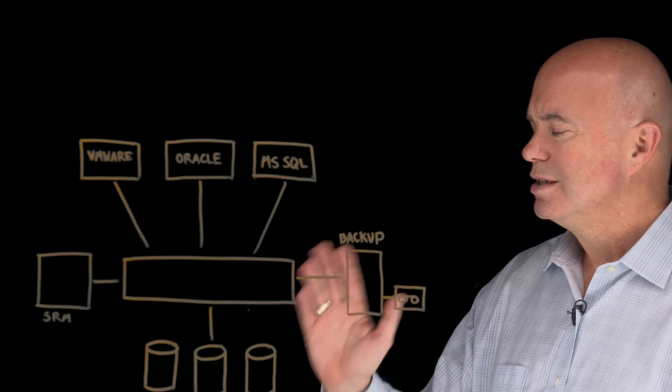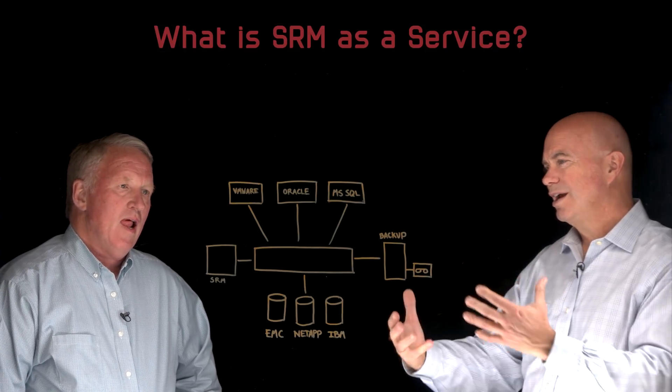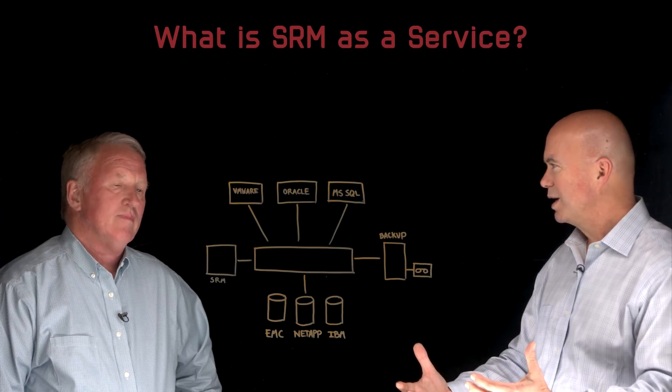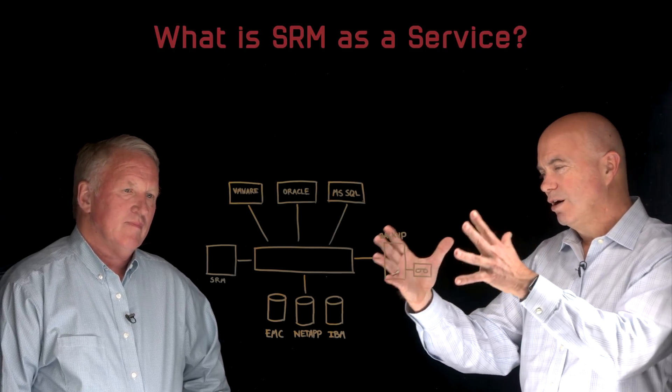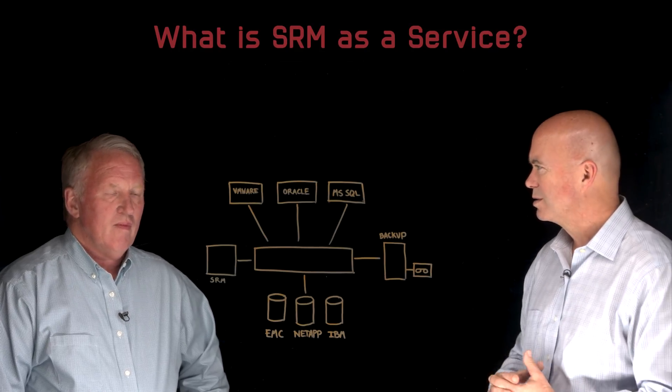Joining me on the light board to talk about this is Van Simons. He is with Clear Technology. Van, thanks for joining us today. So take me through this. Obviously what we're looking at here is storage resource management, and that's sort of the holy grail here. What are some of the goals for storage resource management?